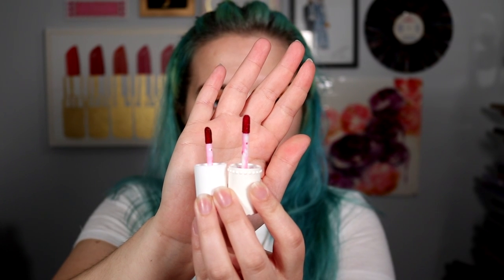They both have the same very small doe foot applicator. The Benetint has a very strong fragrance to it, and the Essence also has a fragrance — the Essence is a little more fruity and the Benetint is a little more rosy.